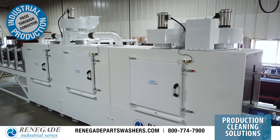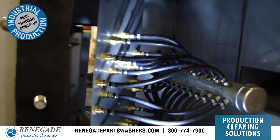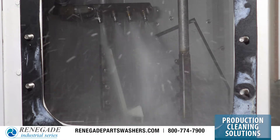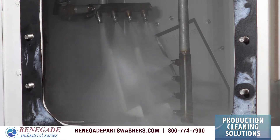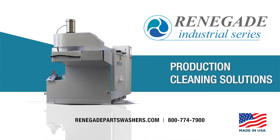Each wash and rinse stage compartment contains spray manifolds with strategically placed nozzles to deliver high pressure force and high temperature cleaning. Renegade can meet and exceed your process cleaning expectations.